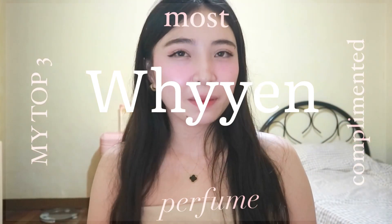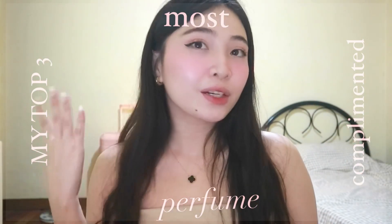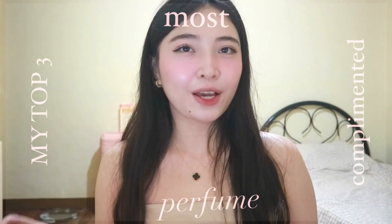Hi guys, welcome back to my channel. My name is Sien, and if you are new here, welcome. If you're not, thank you so much for coming back.